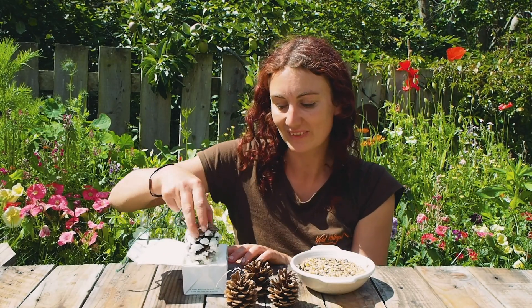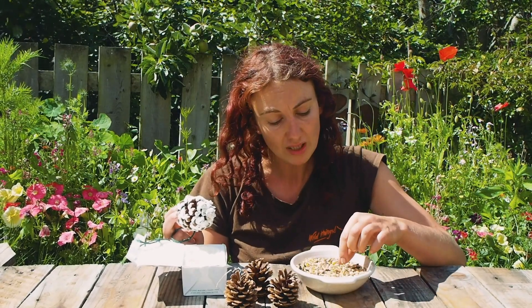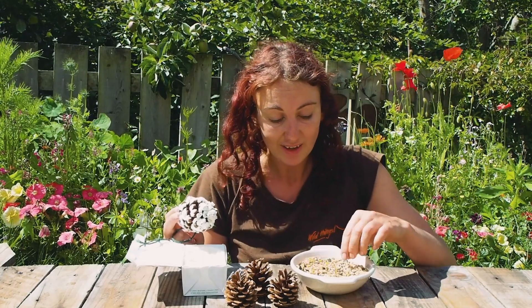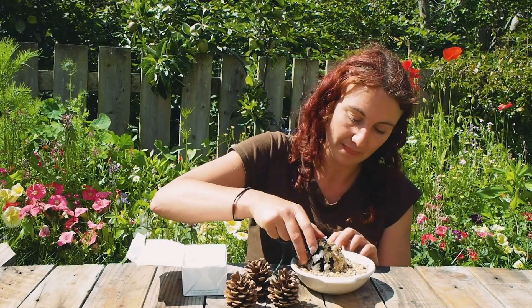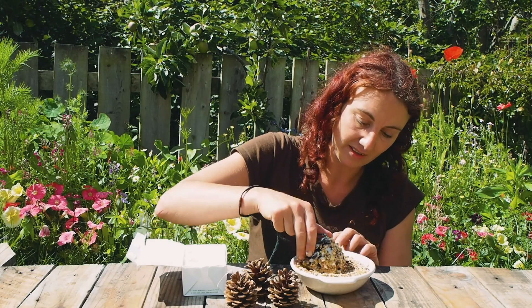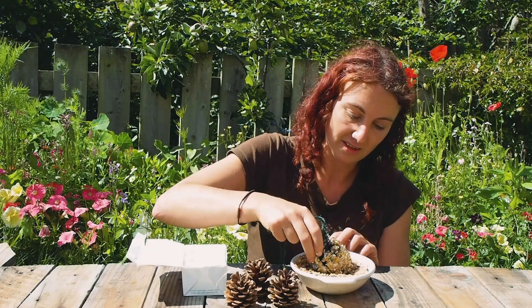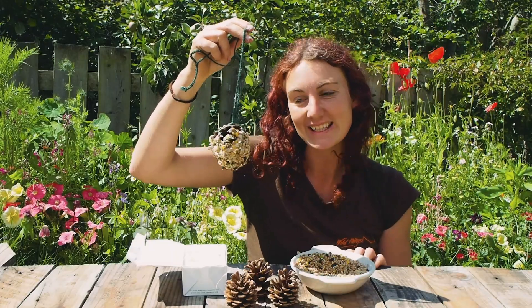Next we're going to use the fat as our cement and put the pine cone in the seeds. Birds will be seeking out seeds, especially in summer and autumn - there are some natural fats in there, along with protein and basically all the things birds will need. Dip it in, get it nice and covered. And there we have it - a lovely fatty, seedy bird feeder!